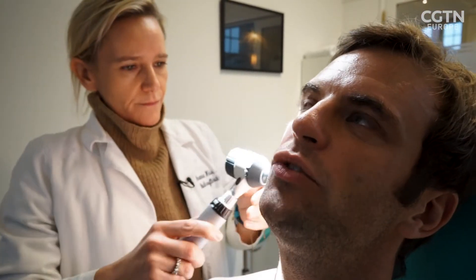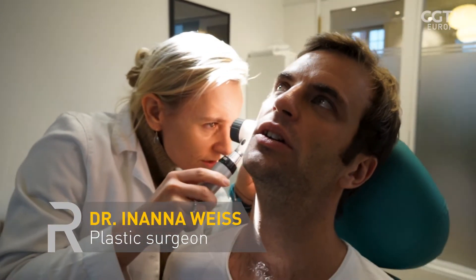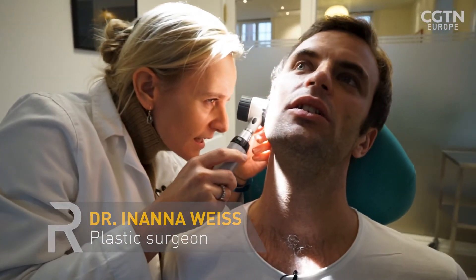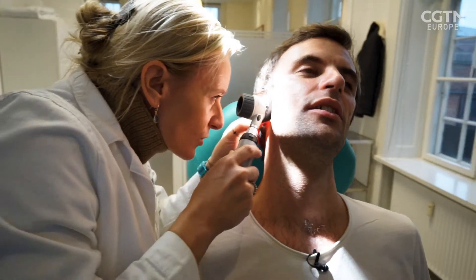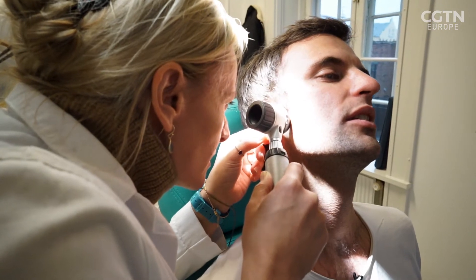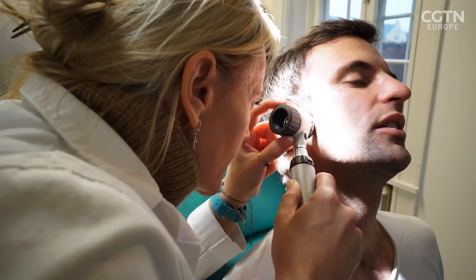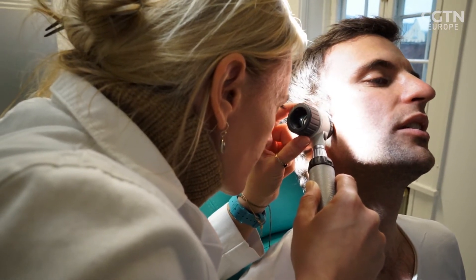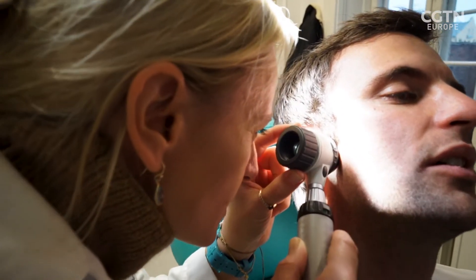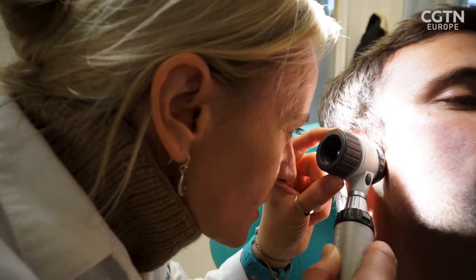What are you looking out for? So I'm looking at the structure, at the amount of pigment, and if it's regular or irregular. There are certain alarm signals that you look for. This one, to me, does not look dangerous.